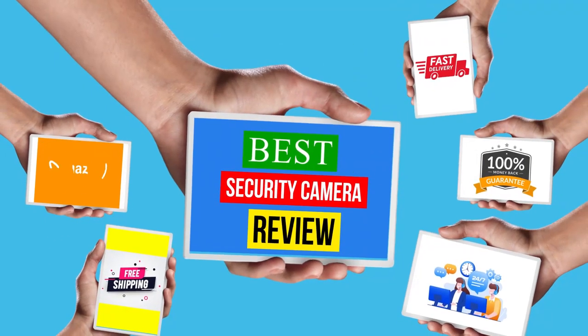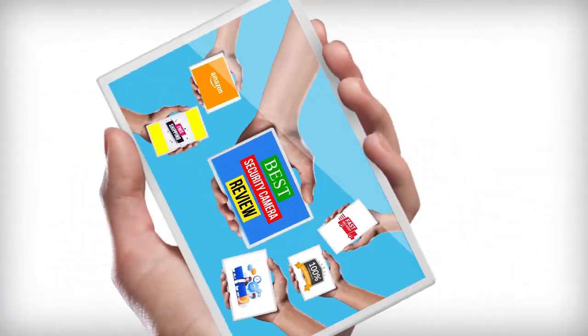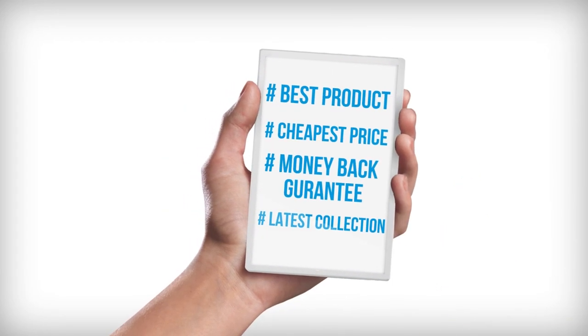Hello viewers, welcome to another great video for the top 10 best security camera review right now.